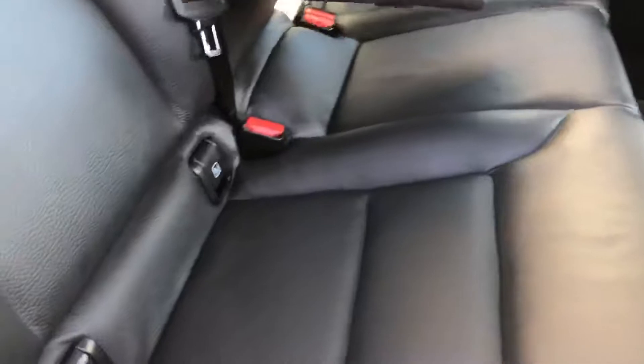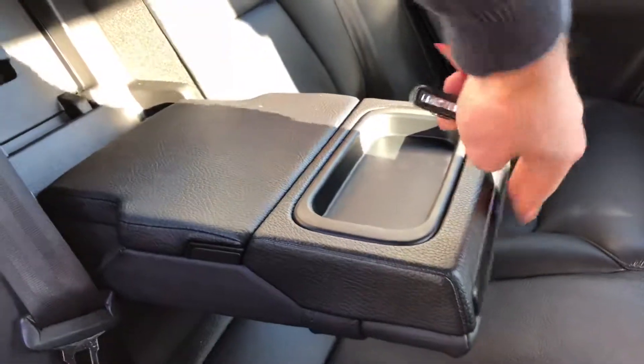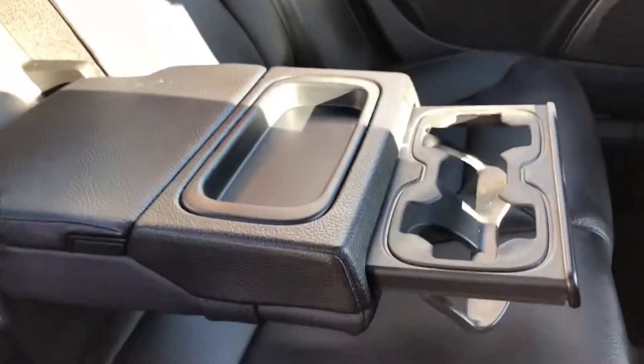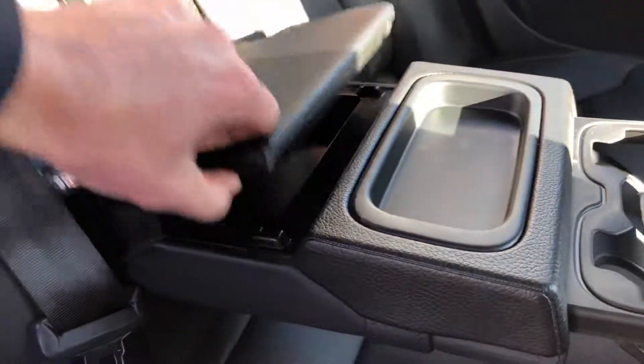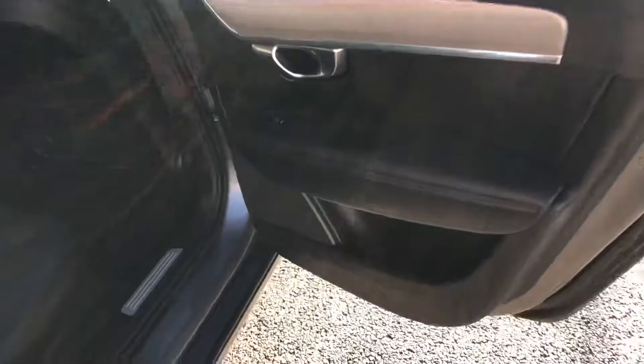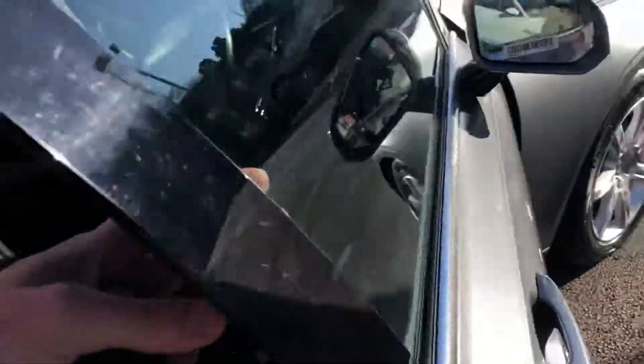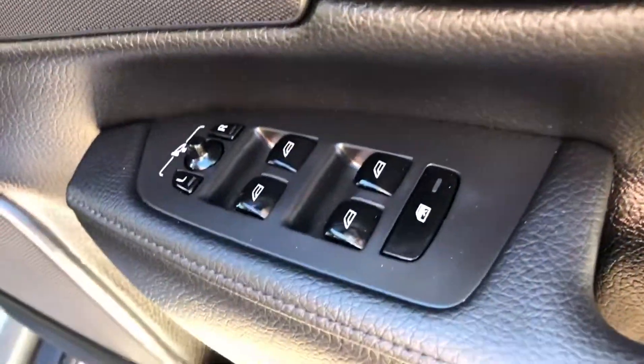Inside you've got a full black leather interior, isofix in the back, the pull-down armrest in the middle, storage at the back, electric windows on either side. On the driver's door, you've got the controls for all four electric windows as well as the mirrors.